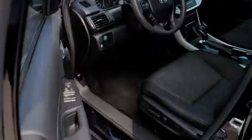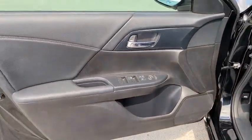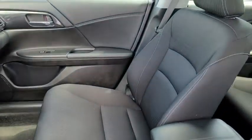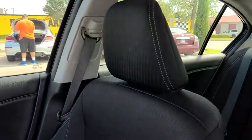AM-FM stereo radio, rear defrost, passenger airbag. This vehicle is Carfax certified one owner and qualifies for Carfax buyback guarantee. Come see the car for yourself.